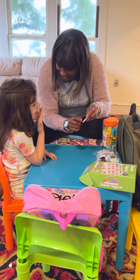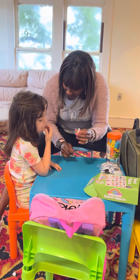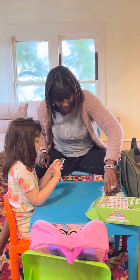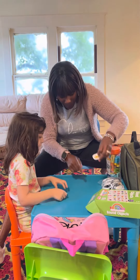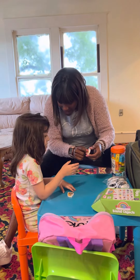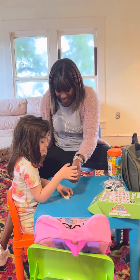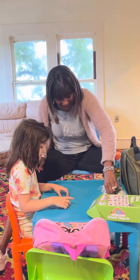Say snail. Say snail. Snail — very good! Can you put it right here for me? What's that? A queen. That's right! Look at that queen. Here you go, put it right there next to your snail.